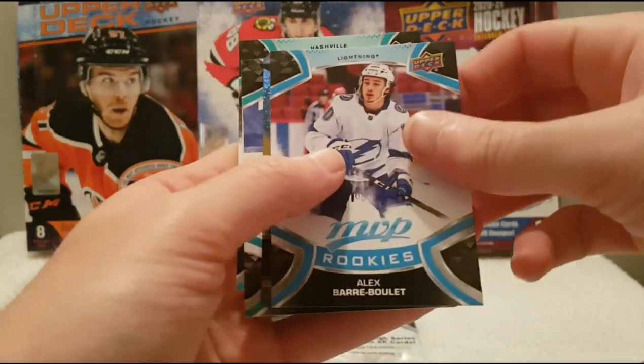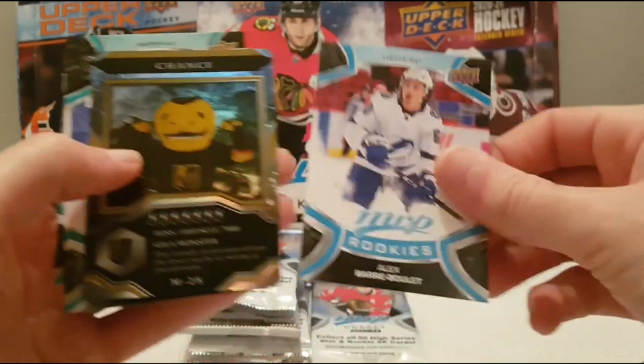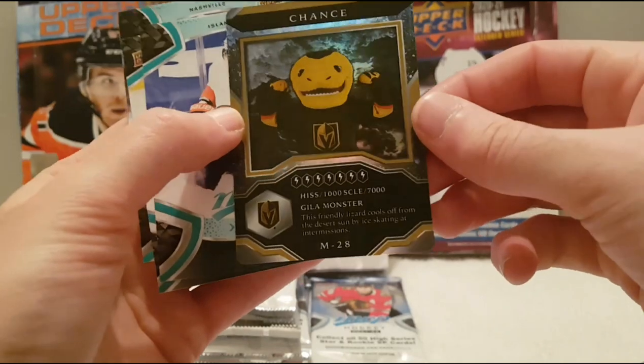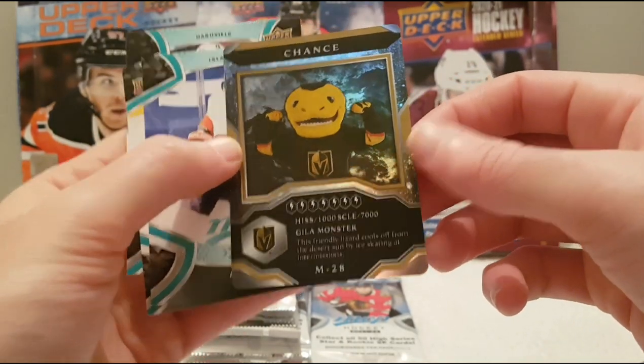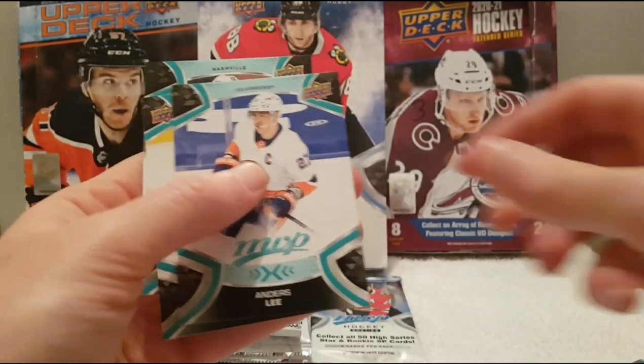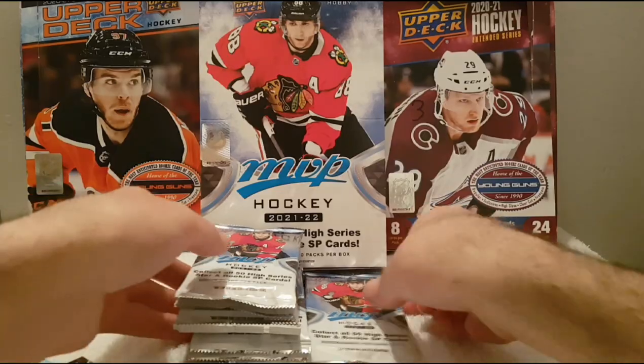We have a nice Alex Barré-Boulet MVP rookie with the Tampa Bay Lightning. We have Chance the Mascot of the Vegas Golden Knights. And an Ice Battles of Roman Josi.